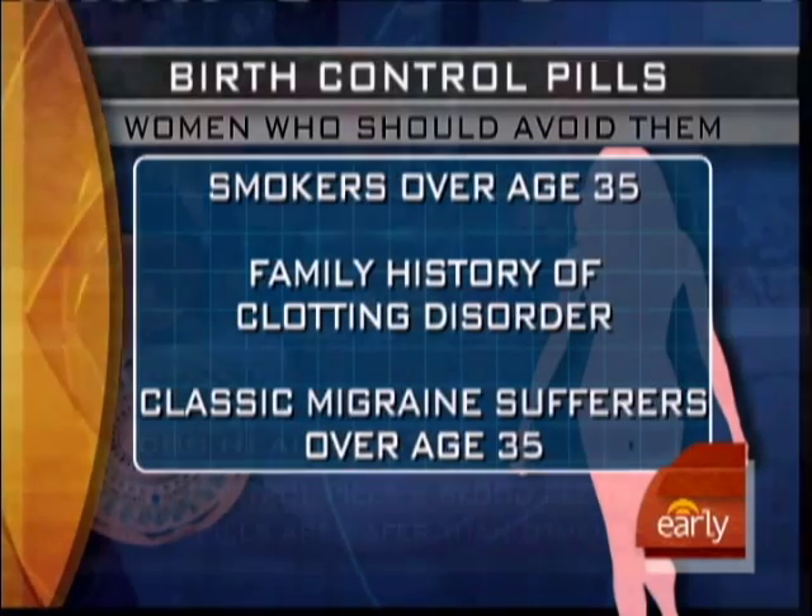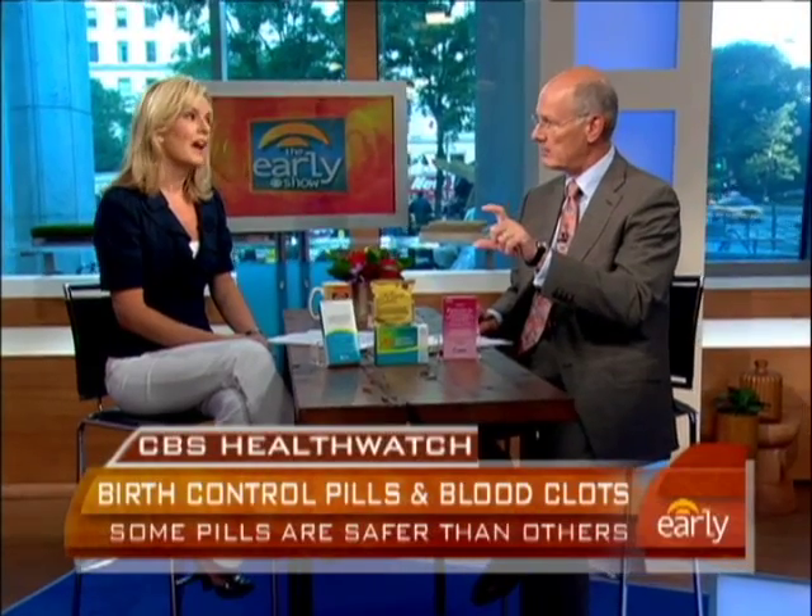On the other hand, the pill can be protective in some regards. Not only is it effective contraception, it also dramatically reduces the risk of ovarian and uterine cancer. We have to stress this particular study was about blood clots. There are of course other risks. Even though it's generally safe, women should talk to their doctor. We'll have all the details on the website.